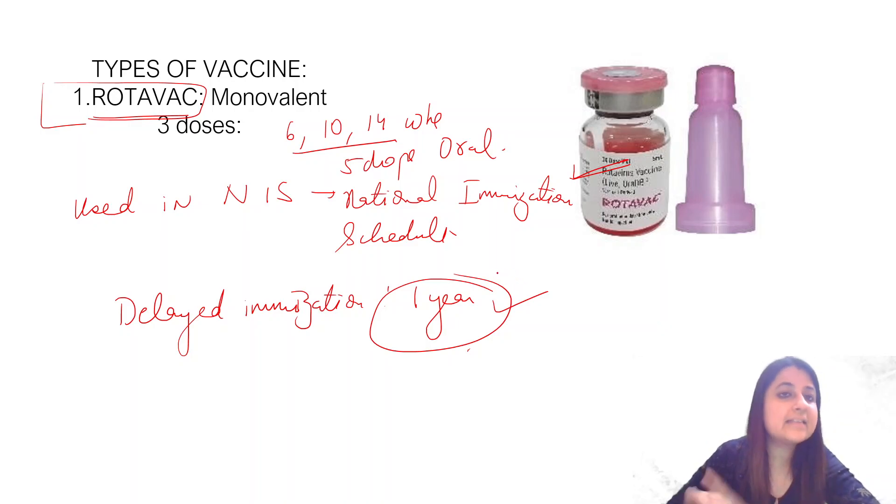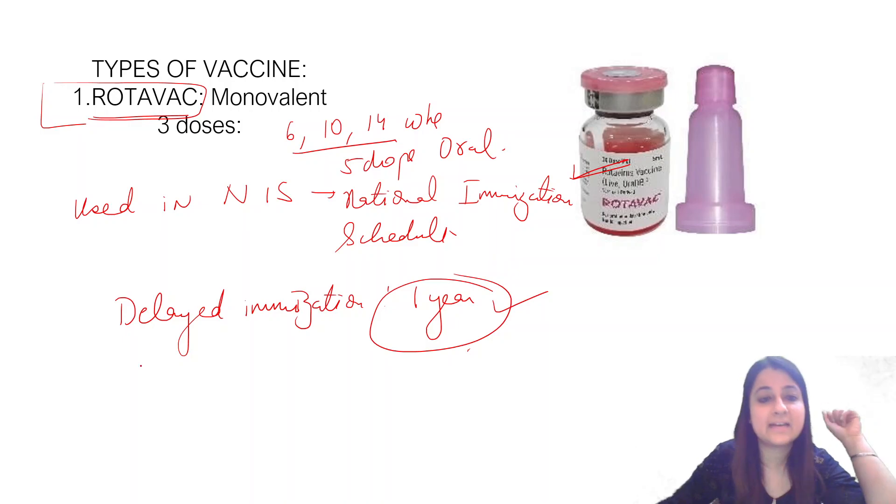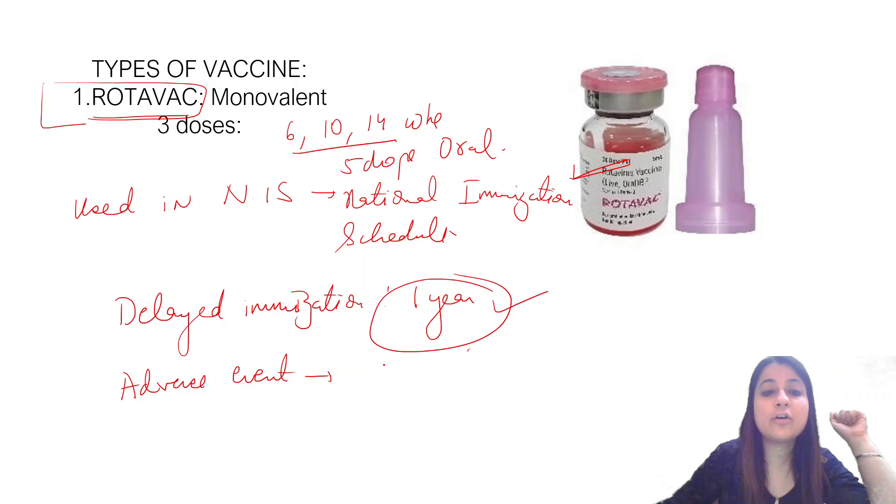Ideally, the first dose should be given by one year. The most commonly asked question about adverse events of this vaccine is intussusception — that is the most important adverse event to remember.